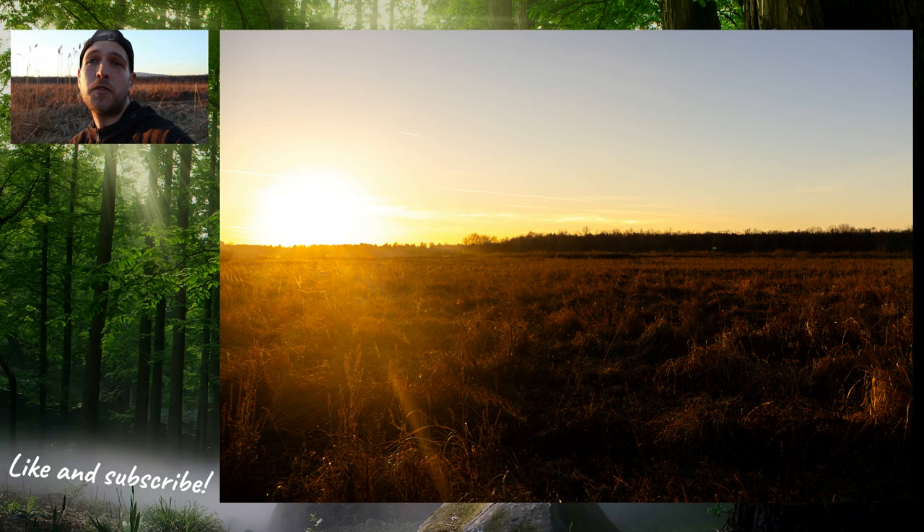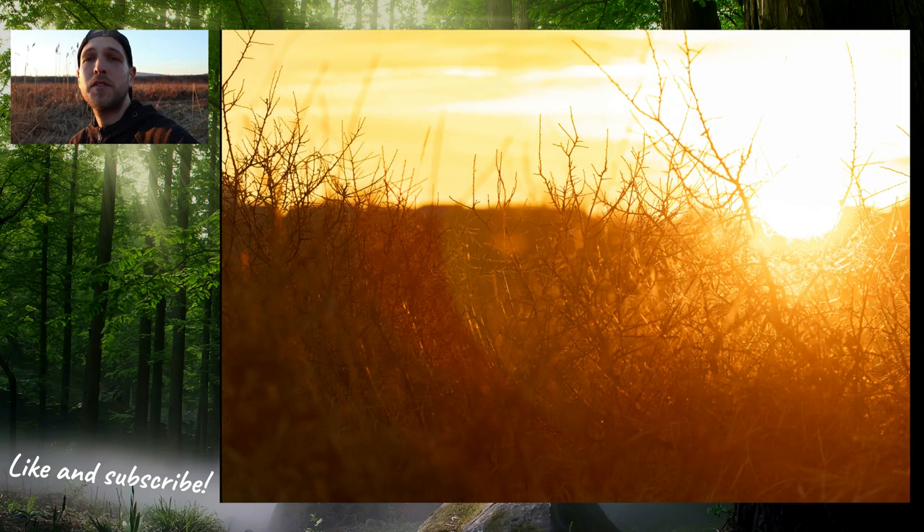It was a nice session in a different place than in my previous videos. So that was it for today — I hope you liked the photos and the video, and I will see you soon.